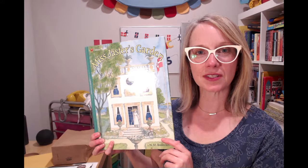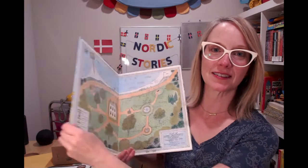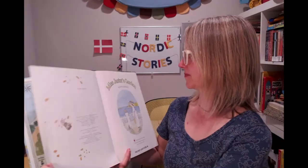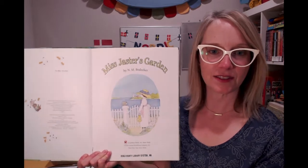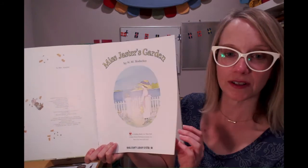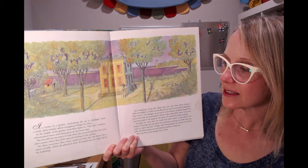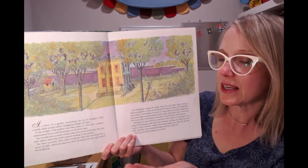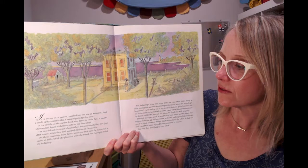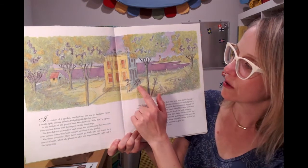This is a story about a garden and about springtime and a house that's near the ocean side in Denmark, and the house belongs to someone named Miss Jaster. Miss Jaster's Garden — this is a Golden Book published from Golden Books Publishing in New York. In a corner of a garden overlooking the sea at Sandgate lived a small spiky animal called a hedgehog, Hedgy for short. In the middle of the garden lived Miss Jaster in Villa Pox, a square whitewashed house with flower pots on the front steps.